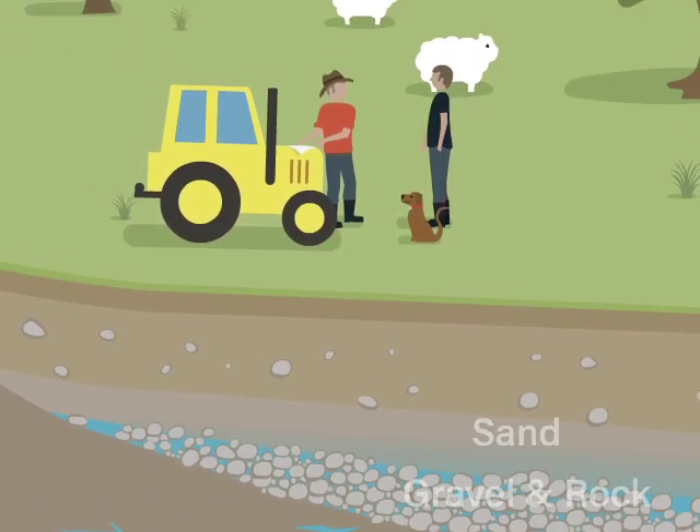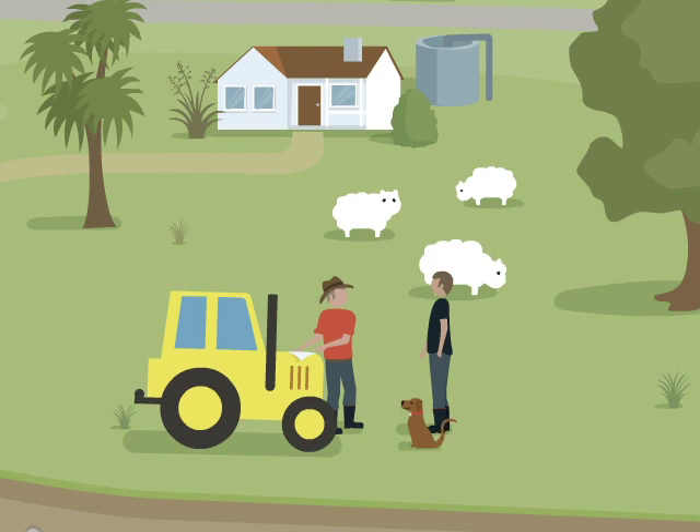An invisible taonga but essential for our environment, our productive communities, towns, cities and industry.